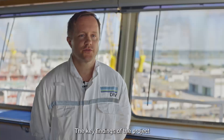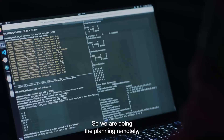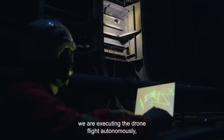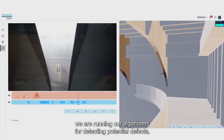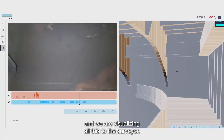The key findings of the project are that we have successfully implemented the main pipeline: we are doing the planning remotely, we are executing the drone flight autonomously, we are running our algorithms for detecting potential defects, and we are visualizing all this to the surveyor.